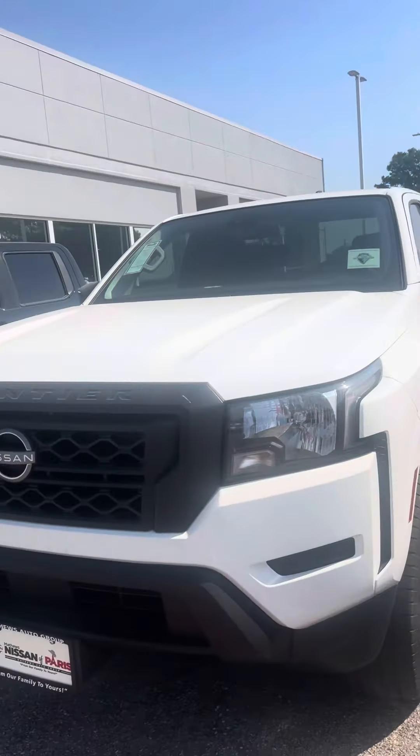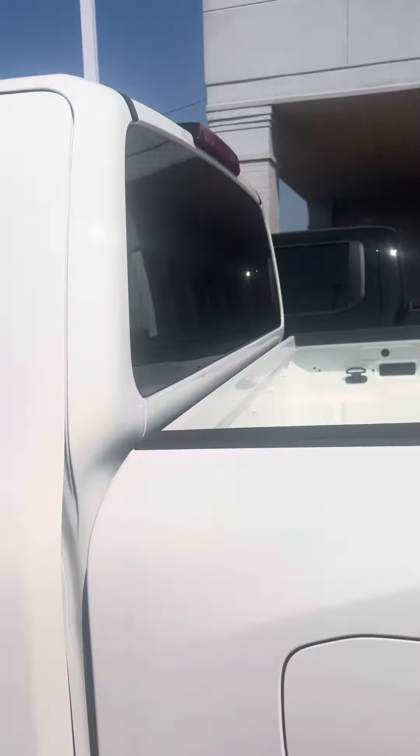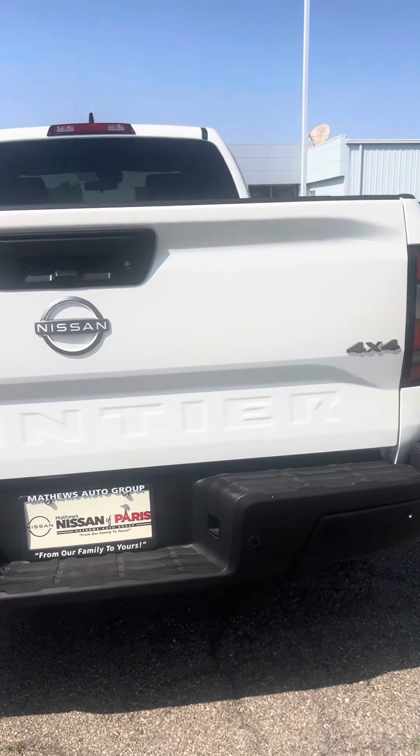Hello Mr. Malton, this is Jay with Matthews Nissan. Just want to put a face with a name and show you this beautiful Frontier I have right here behind me. It's the S model Frontier with four-wheel drive — a very nice truck. Walk around a little bit, you can see the nice long bed in the back. I know your build had a long bed, and it is four-wheel drive as you can see right here.